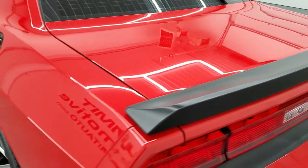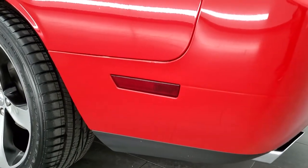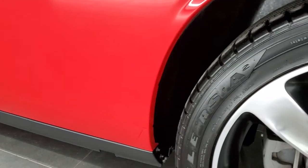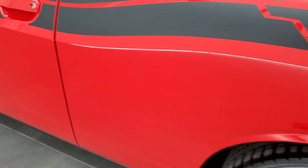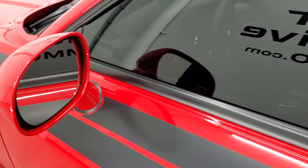The trunk shuts nice and solidly, and as you go down the driver's side it's just as clean as that passenger's side. No dents or dings on the rear quarter. This back rim is in excellent shape as well. The driver's side door looks great and you do get heated power mirrors.